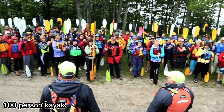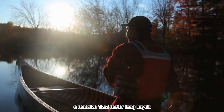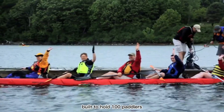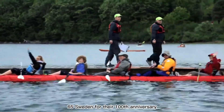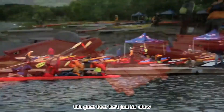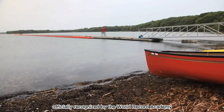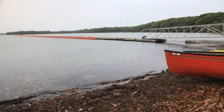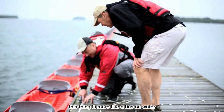Think kayaks are just for one person? Think again. Meet the Tequila K100 — a massive 12.2-meter-long kayak built to hold 100 paddlers. Created by the Swedish company 65 Sweden for their 100th anniversary, this giant boat is the longest kayak in the world, officially recognized by the World Record Academy. Calling it a limo doesn't cut it — this thing is more like a bus on water.